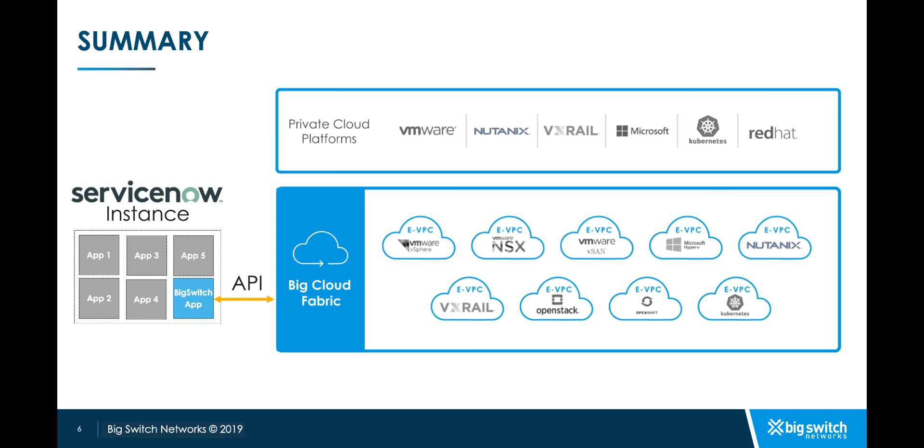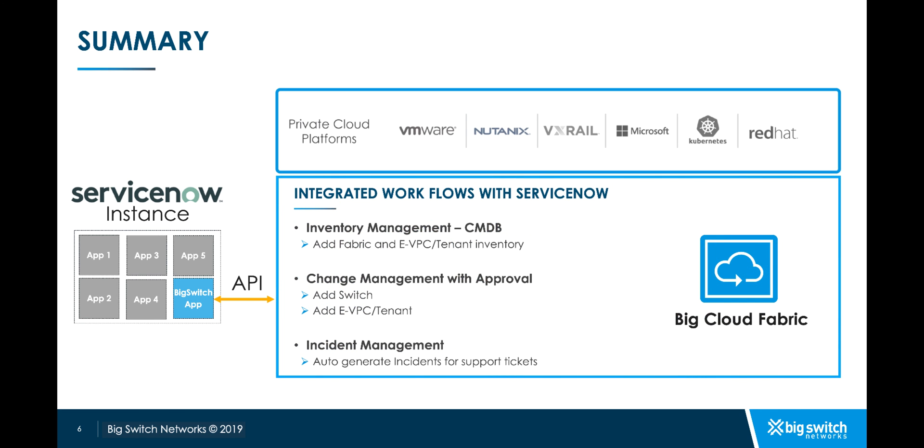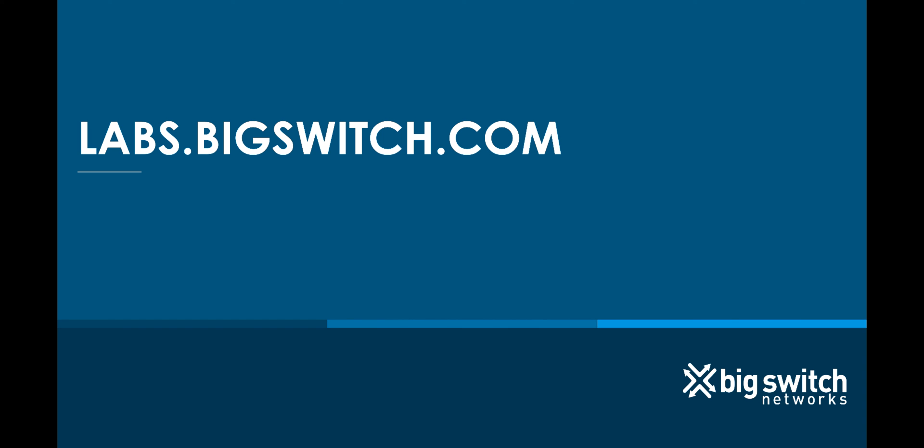To summarize, BCF seamlessly integrates with ServiceNow via REST APIs, providing easy CMDB integration, incident management, and change management. To get hands-on experience with BCF, please visit us at labs.bigswitch.com. This concludes the demo.